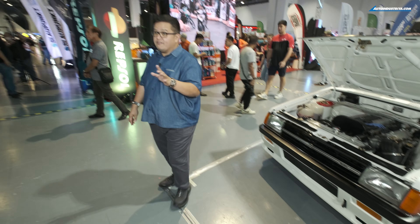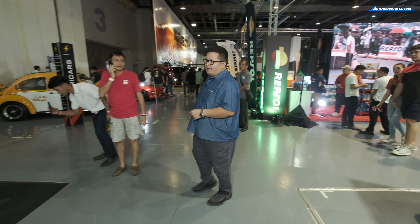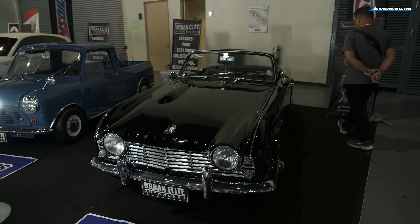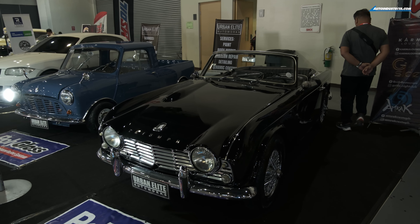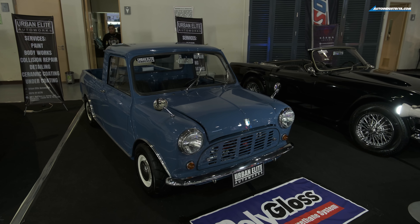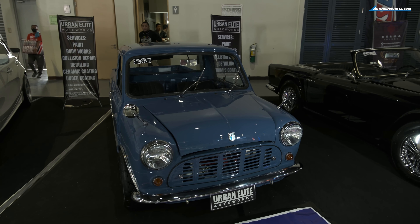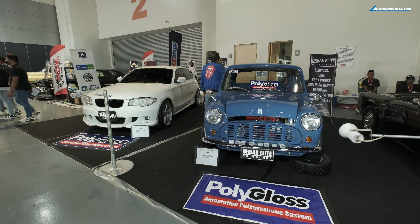Over here we have the Triumph TR4. You don't see too many of these in the Philippines, especially in this kind of condition. You also have a Mini — or is that an Austin pickup truck? That's a Mini pickup truck. Pretty cool, and also quite rare here.